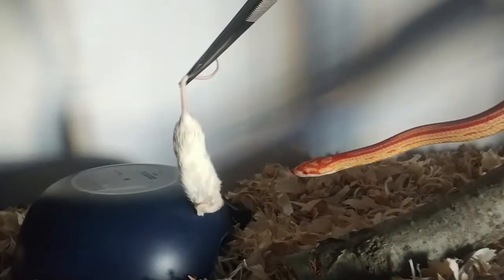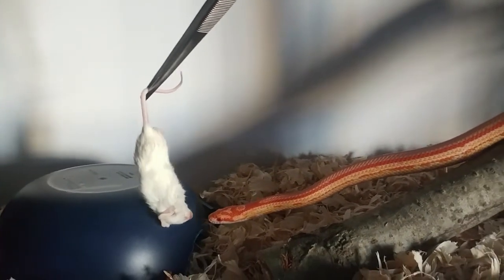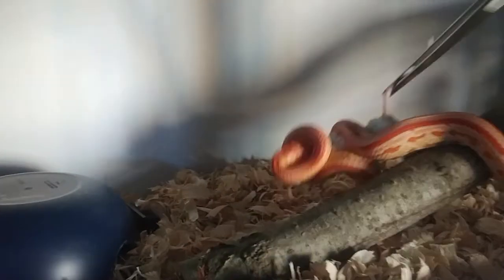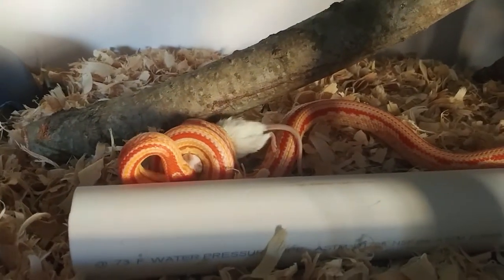Yeah, that's a big mouse, isn't it, girl? She just shed yesterday. There we go. All right, let's see her eat it.